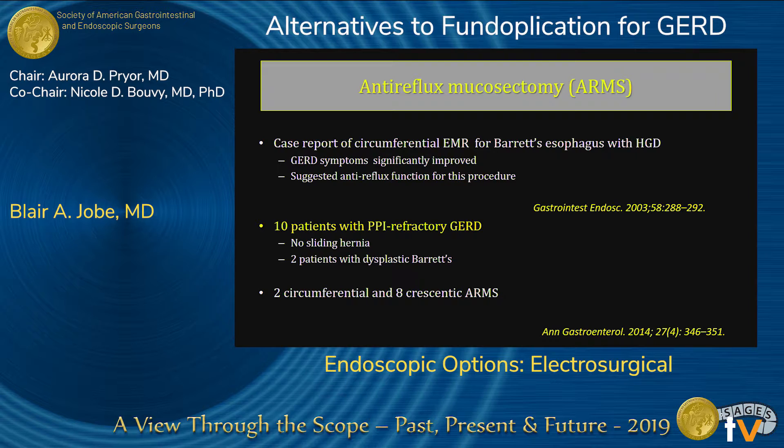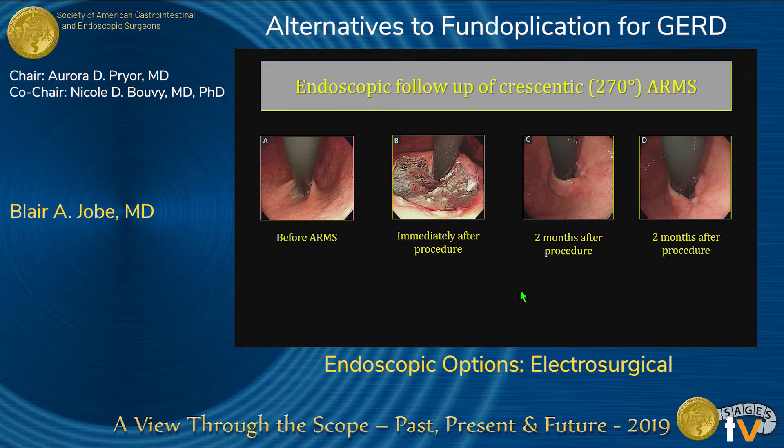He selected patients that didn't have a sliding hiatal hernia, and two of these patients he was trying to use combination therapy — prevent reflux and get rid of their Barrett's — so he resected the Barrett's. There were two circumferential resections and eight 270-degree resections. You can see there's a Hill classification grade III valve, and then a 270-degree endoscopic resection down to the muscularis along the lesser curvature. After two months of healing, it's converted to a Hill I — you're essentially creating a stricture at the GE junction.